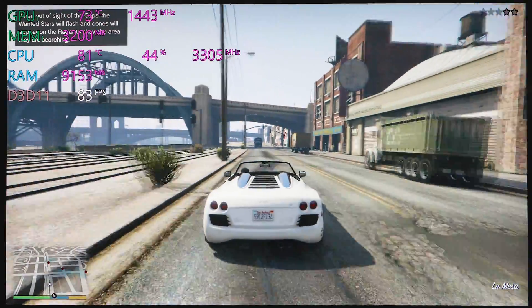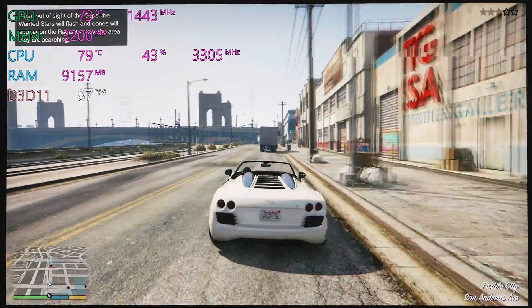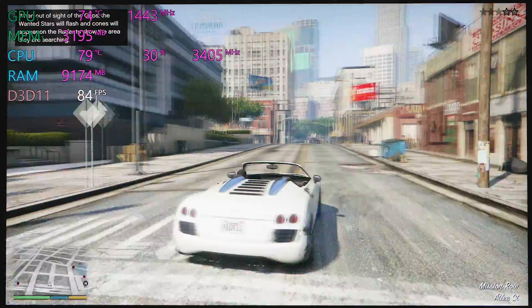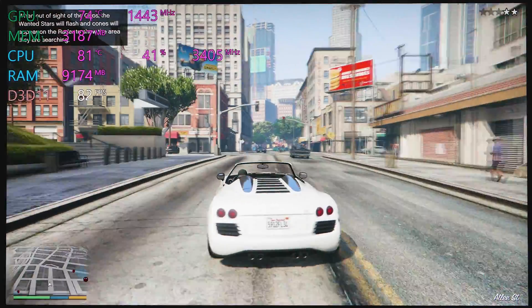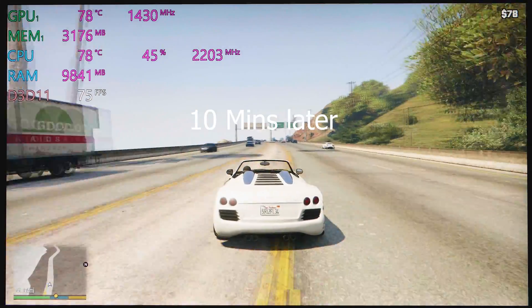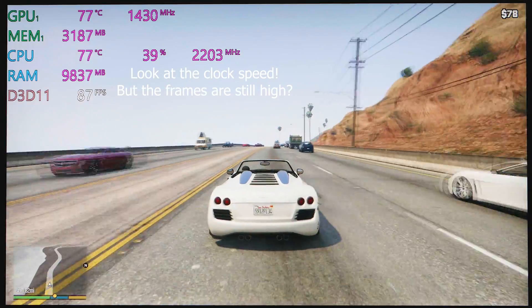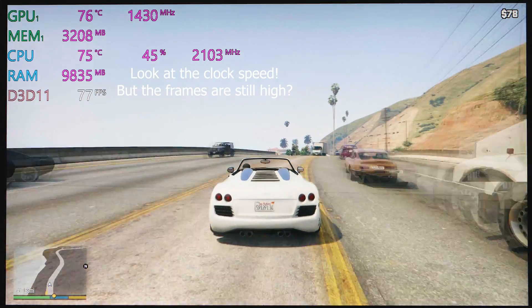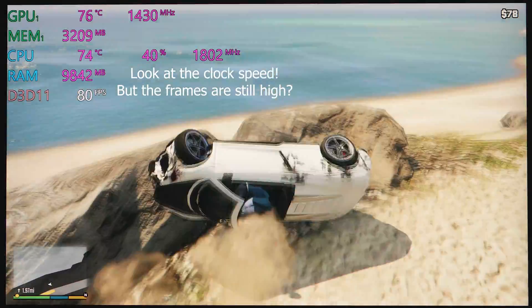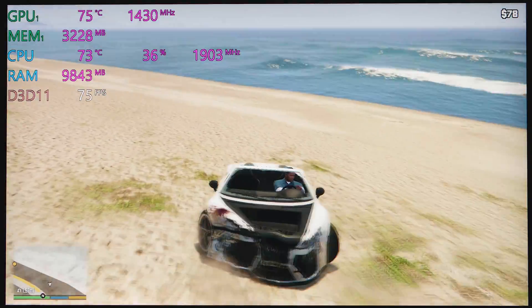Temperatures will creep up to 100 degrees on the CPU and it will throttle down. Undervolting doesn't help, but thankfully there weren't massive drops in frame rates — no big stutters. The performance decrease was very linear and not by a lot, and it still has enough headroom to stay over 60 frames at high settings 1080p even while throttling.